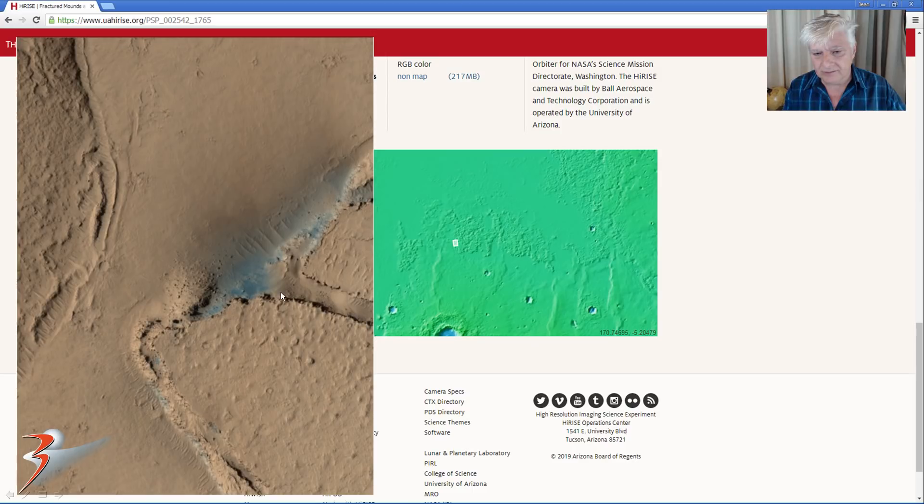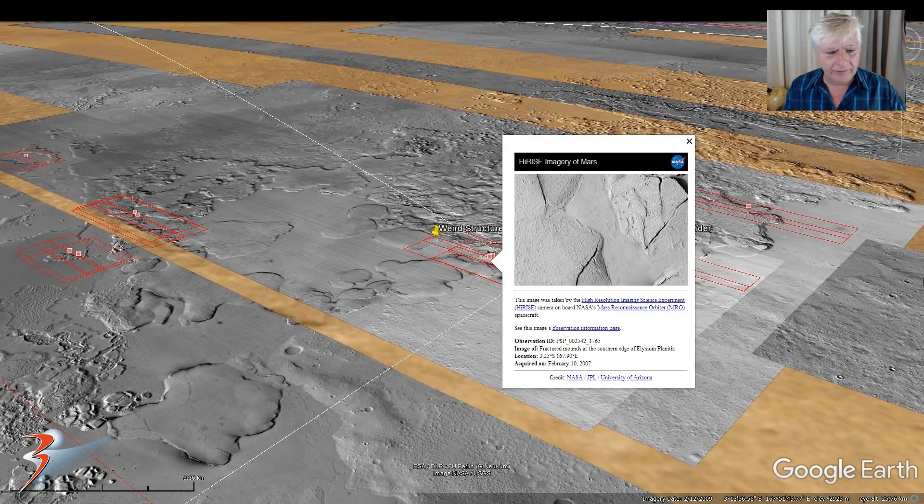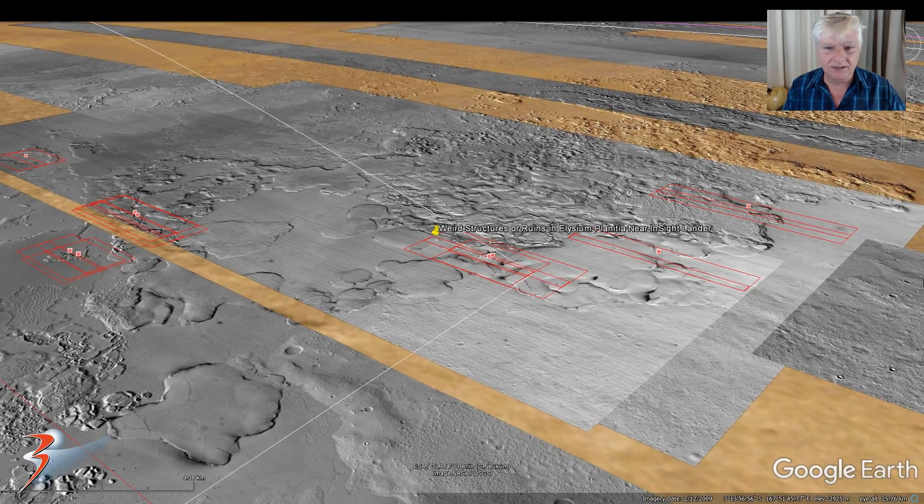A close-up reveals what looked like canals at the typical sort of edges that we see on Earth where there's been some water flow. And NASA is using this blue colour — I wonder if this is intentional, possibly indicating the presence of liquid. We'll also take a look at what I speculate might be brine water seeping up to the surface and running down edges. We'll be analysing this terrain located 3.25 degrees south, 167.90 degrees east — very close to the equator — so possibly presence of water there in the past.